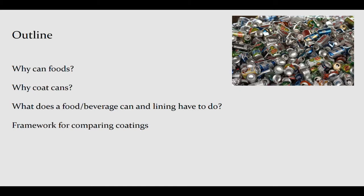Why canned foods? Most of us don't live in a world where we can walk to some local place and get fresh foods year round — we need packaged food, and it's an integral part of our international food supply. We need packaging that maintains food quality and safety. Cans do that because they're very durable. They keep out things like bugs, and they protect food against changes that occur through contact with sunlight. We use cans because they're cost effective.